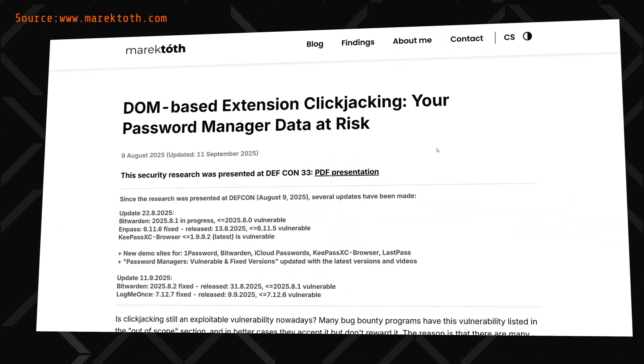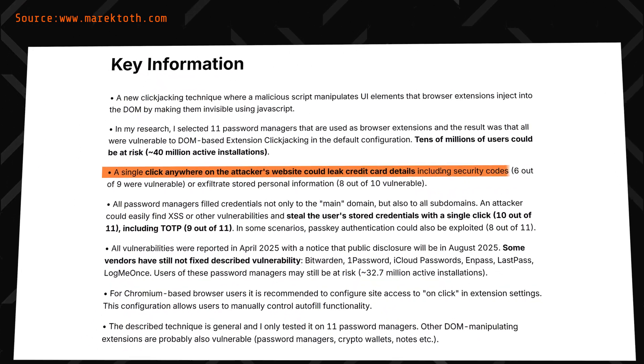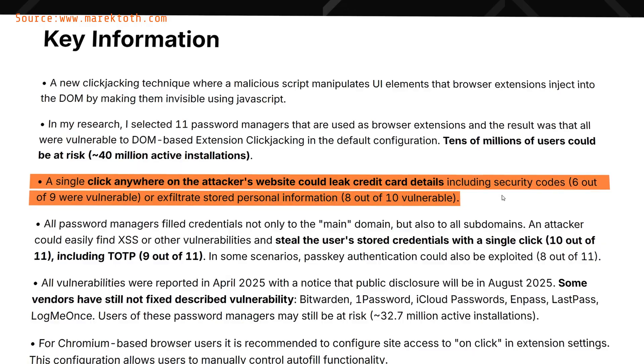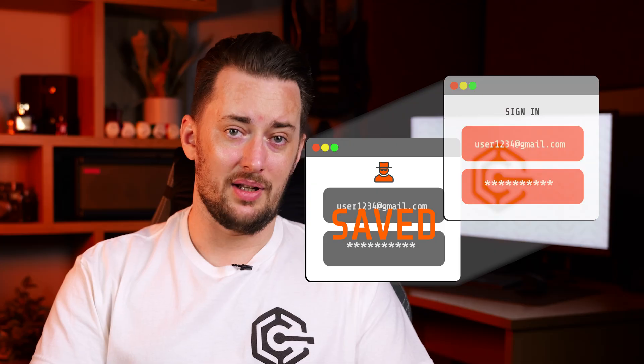At the 2025 DEF CON, cybersec researcher Marek Toff presented a very upsetting way of using clickjacking against most browser extension-based password managers. Using malicious code to manipulate the way a website looks and behaves, Marek managed to lure people into a fake CAPTCHA page that proceeded to harvest the entire password manager storage through an autofill password manipulation.